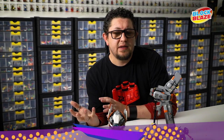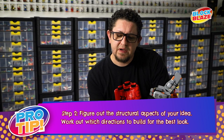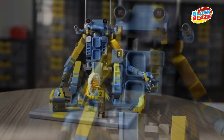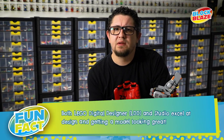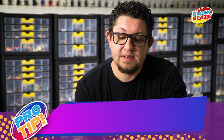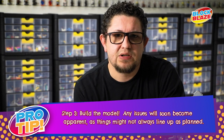Step two is usually taking those loose concept ideas into something more structural — figuring out which directions I should build to eliminate studs, because I simply do not like studs showing on my models. Then it's breaking them down into individual pieces and deciding which directions to build to get the model as smooth and polished as possible. That would usually entail jumping into LDD or Studio to put these together, or just figuring it out in my head, and then the last step is obviously to get these things built.